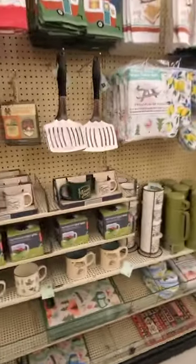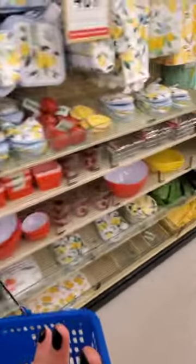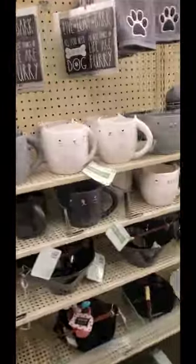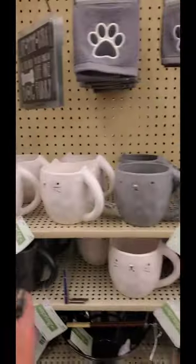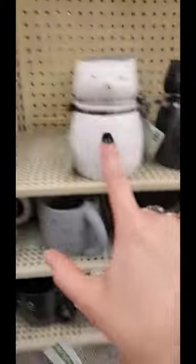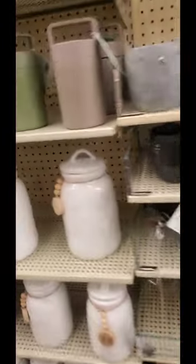They have the summer stuff out. That's an interesting mug. Let's see what else the other side of the store has — sometimes they have different things. As I was walking past, I saw these cute kitty mugs and these little jars — gray, white, and black. Those are cute. Cute horse towel — if you know someone that likes horses, they have these.